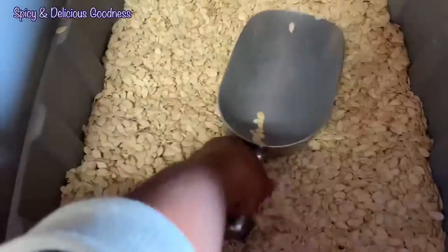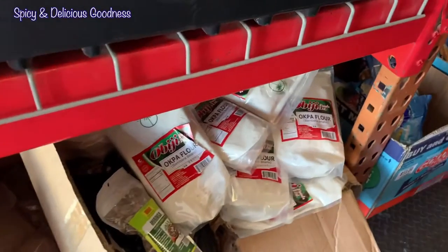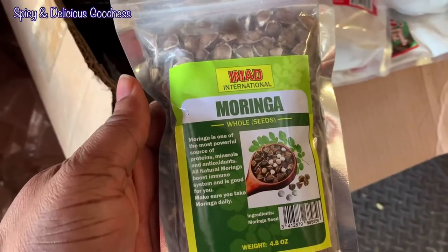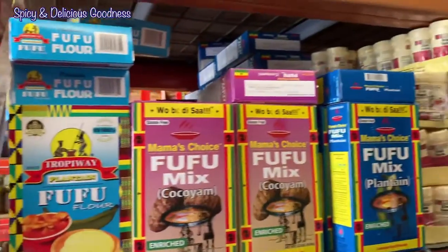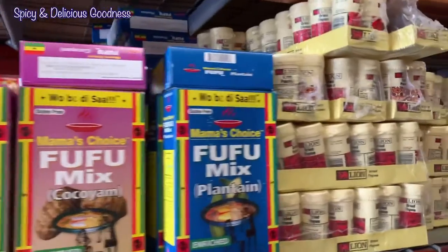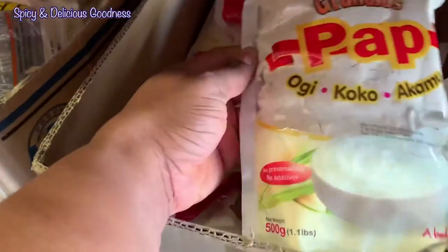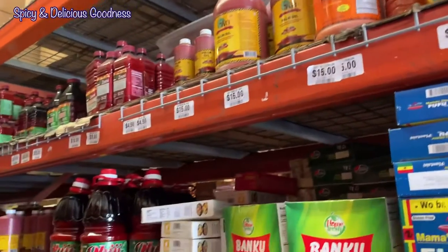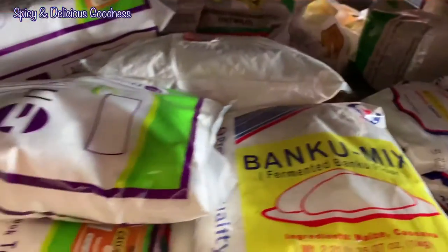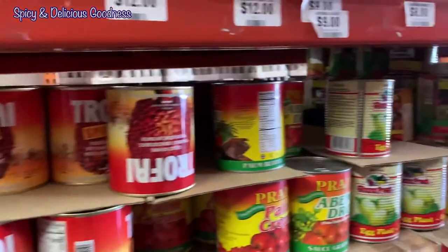That is stockfish — there are different types. This one is the smaller size, and this one is the shredded kind. And of course, you know that is melon. Most of these are fufu flour and Ghanaian products. There is also palm oil and banga sauce too.